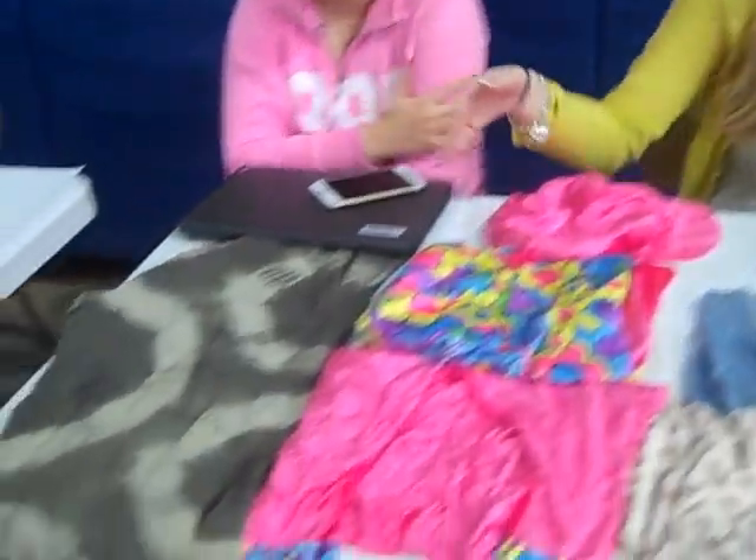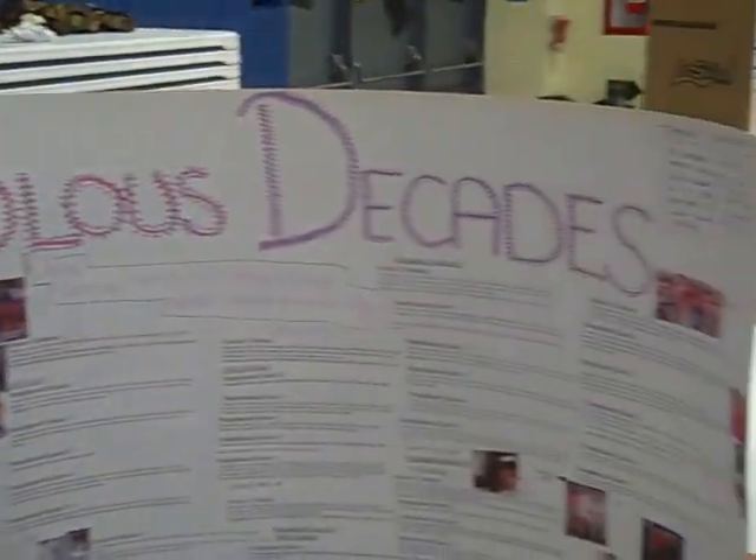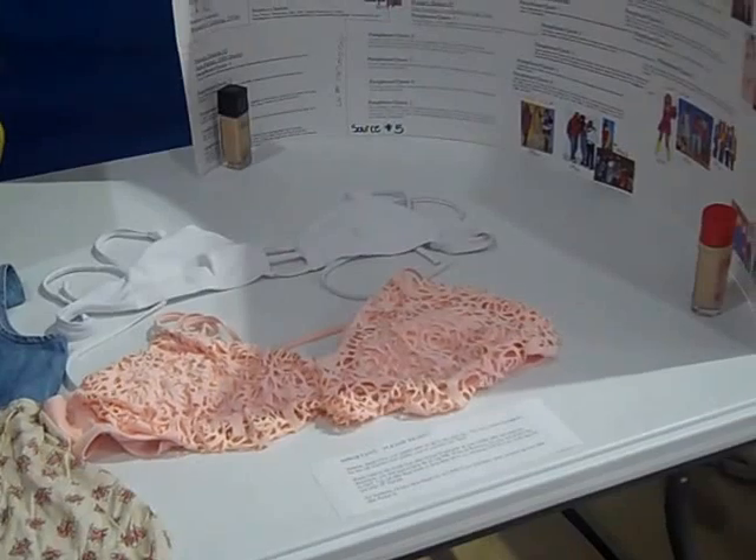Tell me about your project. So we're doing decades — different decades of clothes — and how revealing clothing is across the decades. The 60s and 70s were not as revealing, and as time goes on it gets more and more revealing. And how does this connect to Catcher in the Rye? Because Catcher in the Rye talks about protecting innocence, and we're looking at the revealing versus non-revealing aspect of clothing as the innocent part of it.